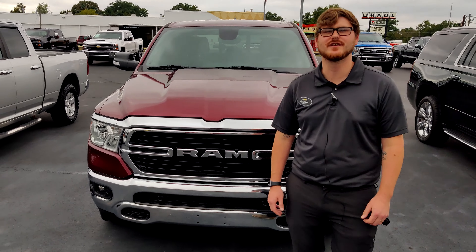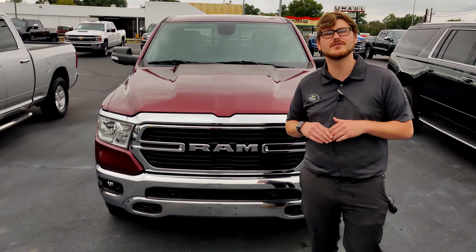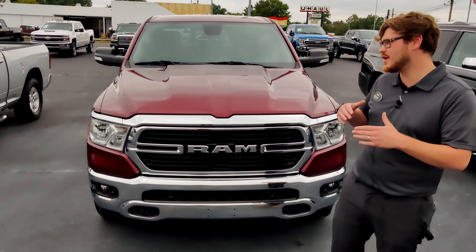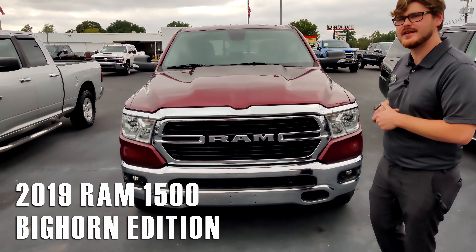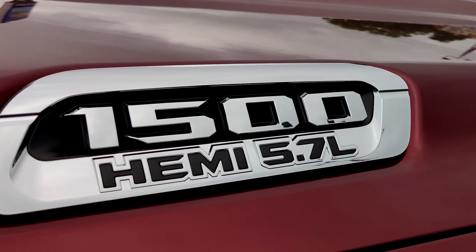Hey guys, Greg Coleman here at Bob Hook Chevrolet. It's been kind of rough to get new vehicles, so we've been trying to get close to new. This is a 2019 Ram 1500 — it has the 5.7 Hemi in it.